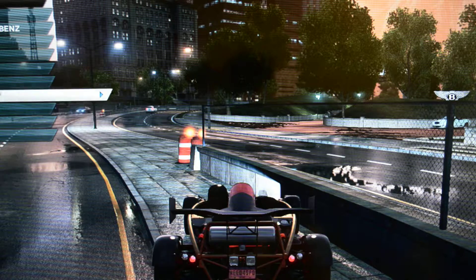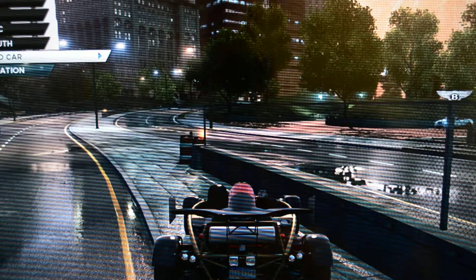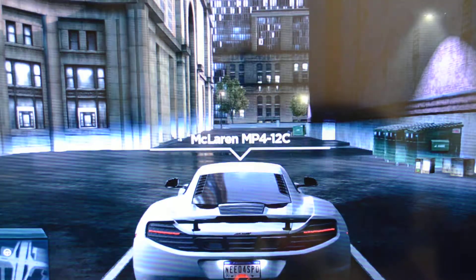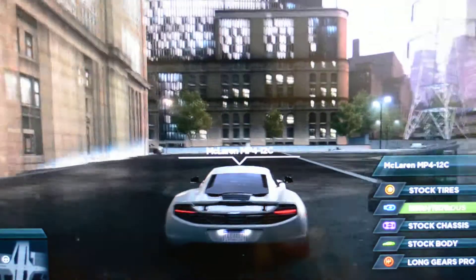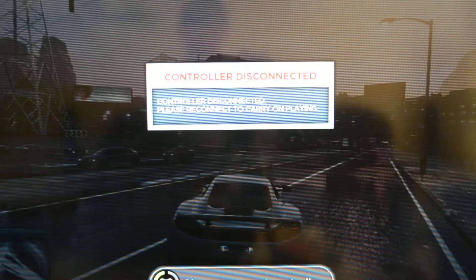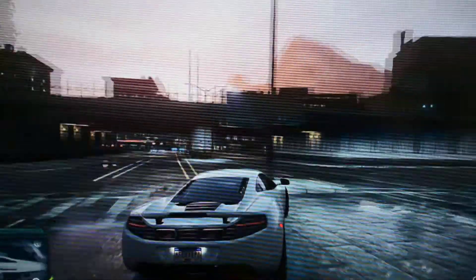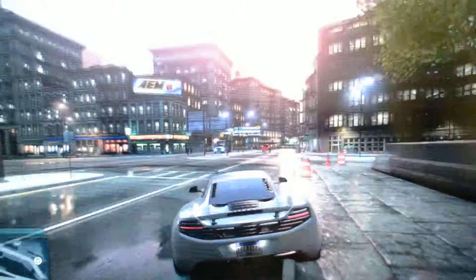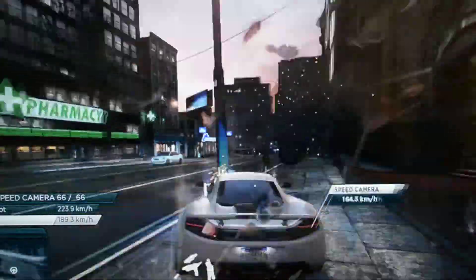It is the McLaren MP4 at Fairhaven — number five. Here's number five. Controller just got this control. Here it is, number five. Oh yeah man, nice. Hope you like it too.